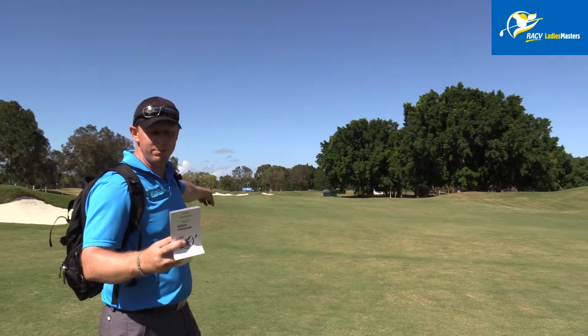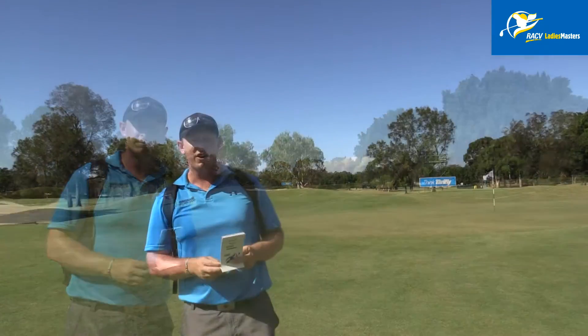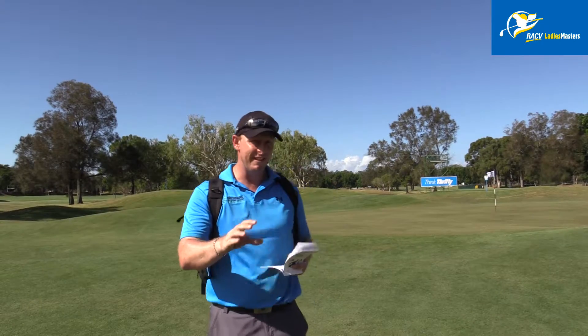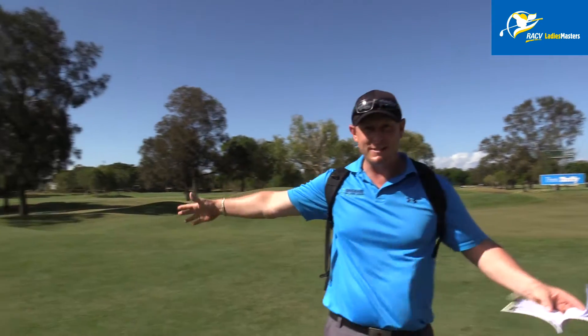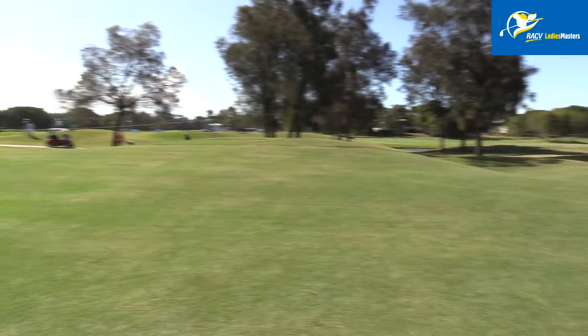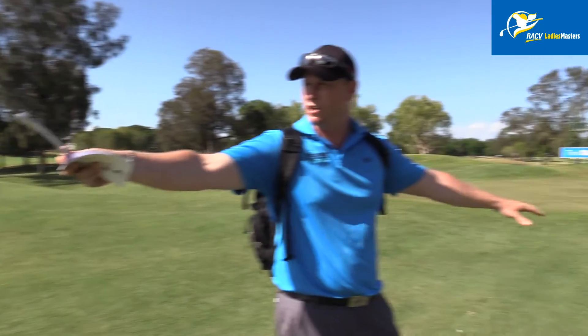Looking up at the green, it looks like there are plenty of bunkers, so let's go check out the green complex. Here we are up at the green now. I haven't played this hole since the redesign — the green used to be somewhere around about here. For such a long hole, the green is rather tiny.